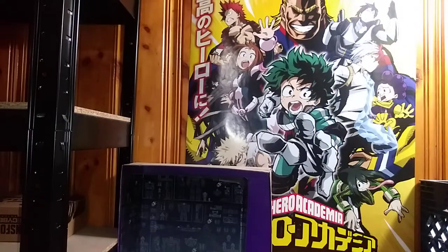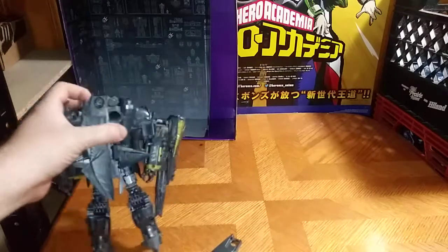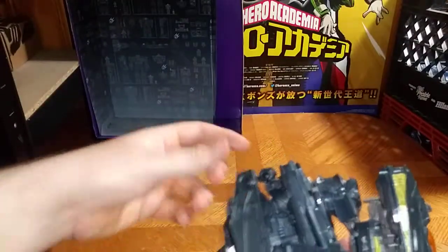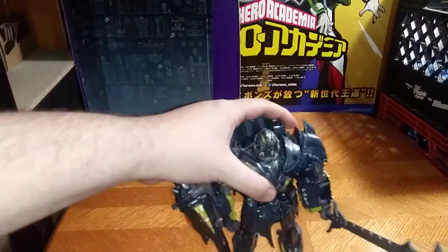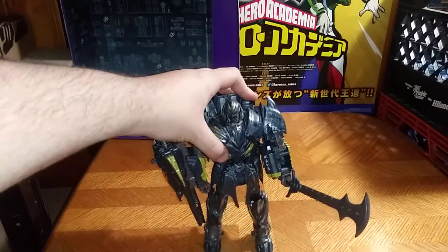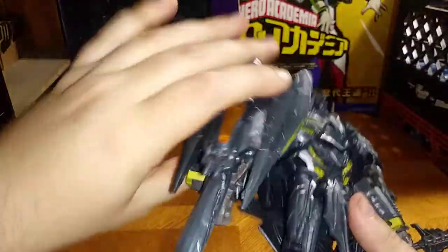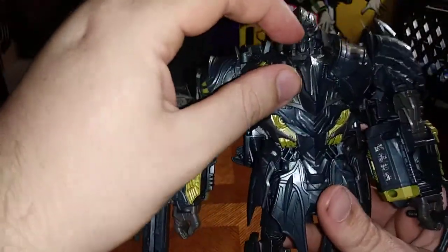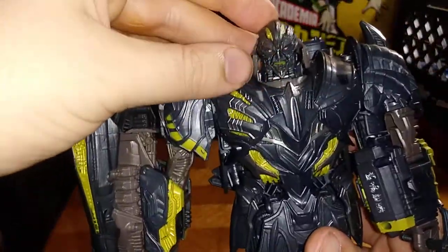And number ten is going to have to go to Last Knight Movie Megatron, because he's the best Megatron — he's better than the original Michael Bay Megatron. I'm so glad I have this guy in my collection because he is a hardcore, bad-to-the-bone Megatron. Mess with this guy and you're going to be done for, because he's Megatron, he's terrifying. And look at that face — now that's evil.